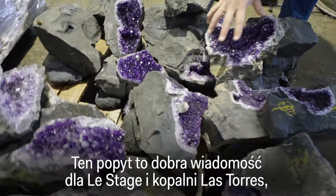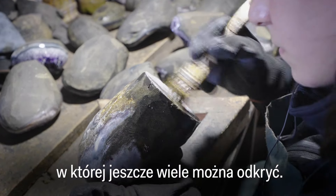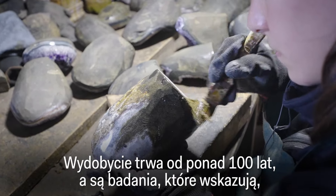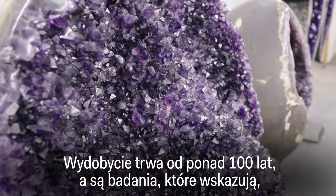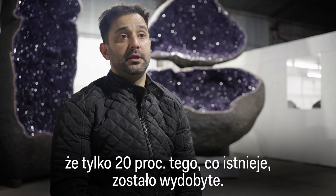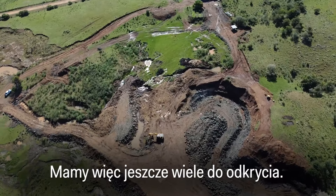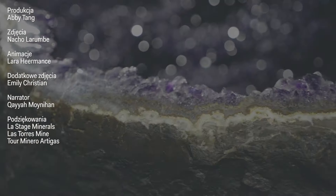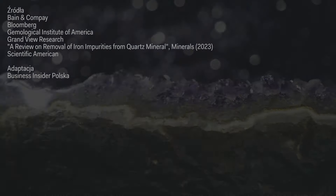That demand is good news for Lestaje and Las Torres, where there is plenty of supply left to be discovered. Despite operating for more than 100 years, studies indicate that less than 20% of the deposit has been extracted — meaning there is still a vast amount of unexplored land remaining.